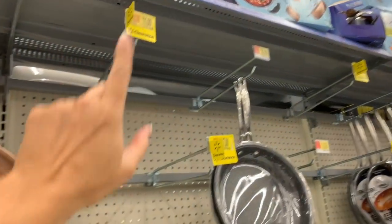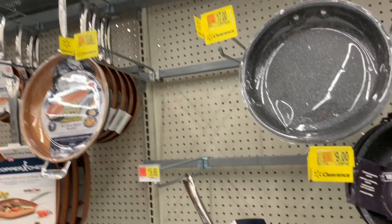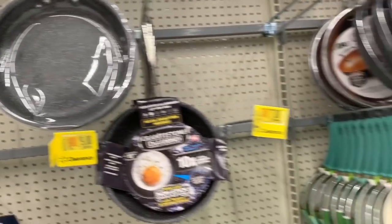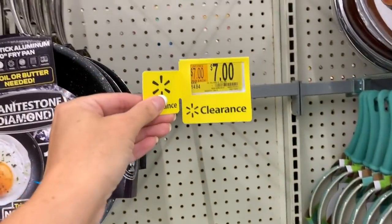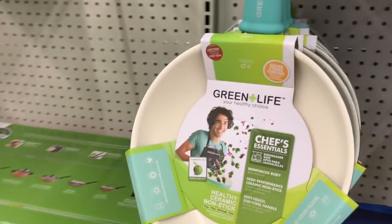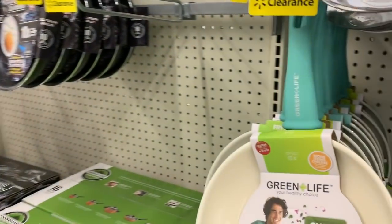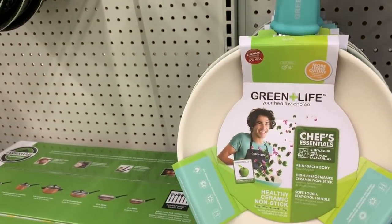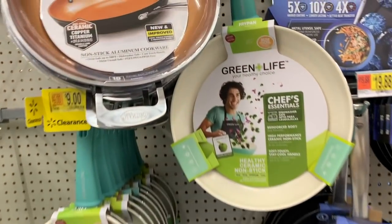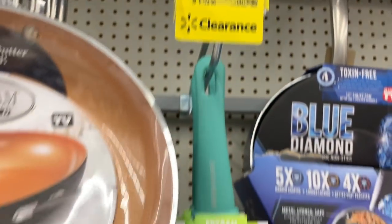I'm actually seeing lots of empty spots. Be sure to run out to your Walmart and see what your aisle has - most of these are like half price, but there are a lot of empty spots. GreenLife - this was $14.98, the color is really pretty, it's $9 now. With the cream inside, that's really different. The large one was $24.98, now just $15.